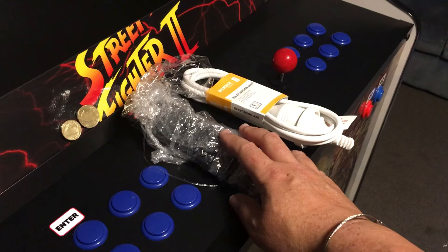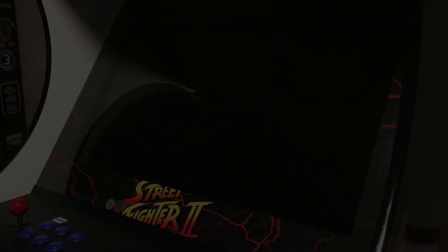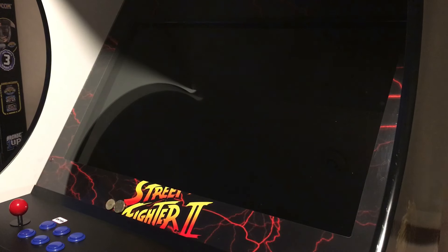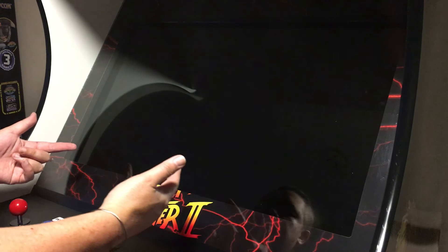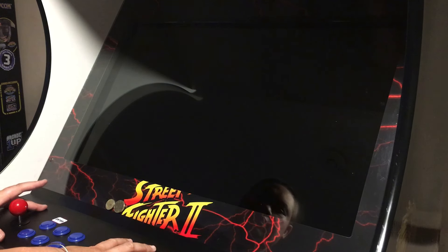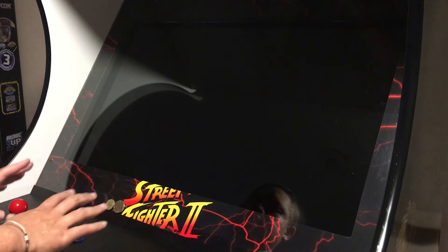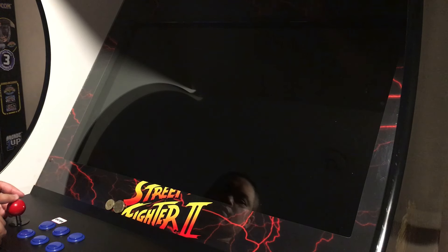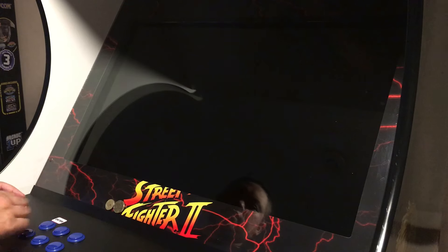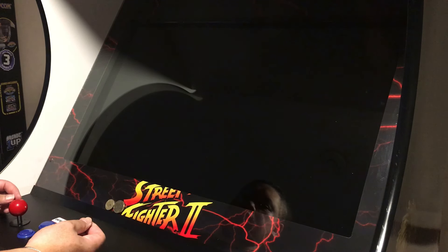Let's plug this thing in and get into the demo. Before we jump into a game, let's talk about the control panel. We have Sanwa sticks and Sanwa buttons on both the player one and player two sides. Back in the day we used to use MCA sticks and MCA buttons — I still love those — but the Sanwa setup is all good, they're gonna do the trick.